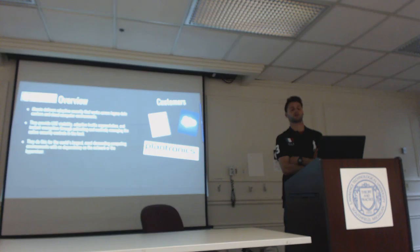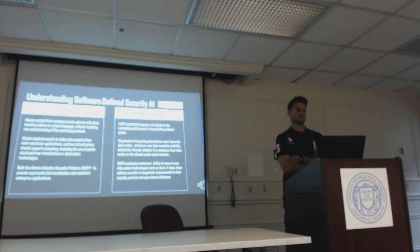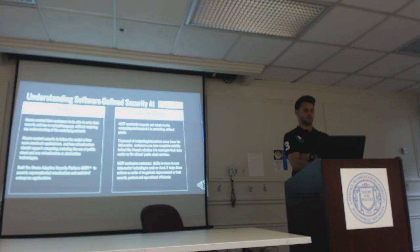Let's talk about understanding software-defined security at Illumio. Its purpose is for customers to be able to write their security policies in natural language without requiring any understanding of the underlying network — so basically you can take a generalist and have them understand it even without deep experience. Illumio wanted security to follow the model of how users construct applications and how infrastructure should support computing, including the use of public cloud and new virtualization technologies. Illumio built the Adaptive Security Platform, also known as ASP, to provide unprecedented visualization and control of enterprise applications.